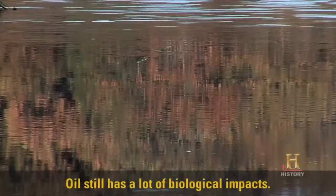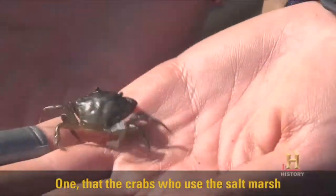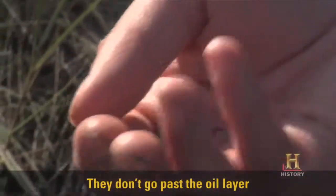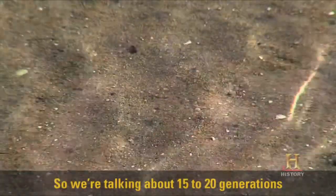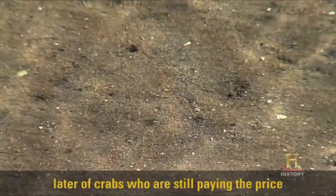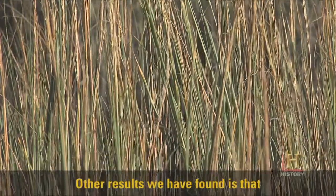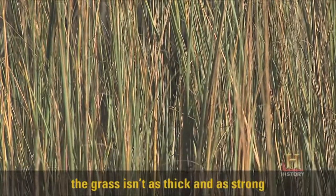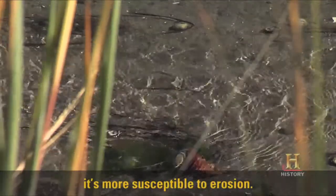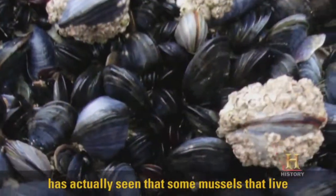Oil still has a lot of biological impacts. What we have found out so far are three things. One, the crabs who use the salt marsh don't burrow as deeply — they don't go past the oil layer, and they just can't avoid the predators. So we're talking about 15 to 20 generations later of crabs who are still paying the price of a spill that happened in 1969. Other results we have found is that the grass isn't as thick and as strong in the oil-contaminated regions as in the other regions.